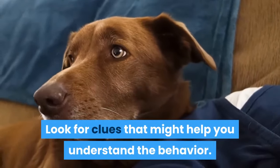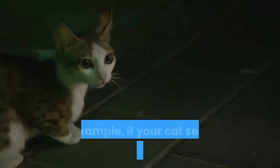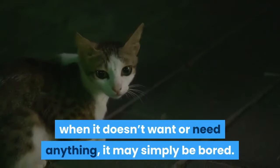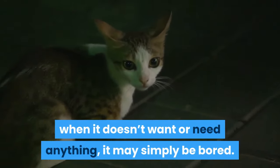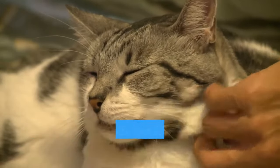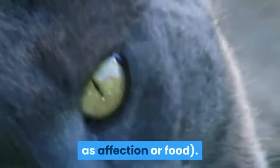Look for clues that might help you understand the behavior. For example, if your cat seems to scratch at random, even when it doesn't want or need anything, it may simply be bored. In this case, you can try offering more forms of enrichment, such as puzzle feeders and scratching posts. If your cat meows or otherwise tries to get your attention while scratching, it may want something from you, such as affection or food.